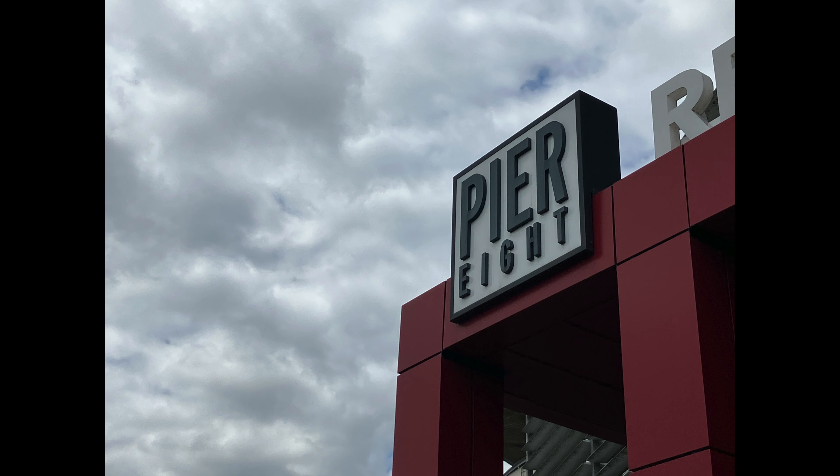In general, iPhone photos tend to have rich contrast, although they do have decent dynamic range. And in general, you're going to get good looking photos with the iPhone SE 2022.